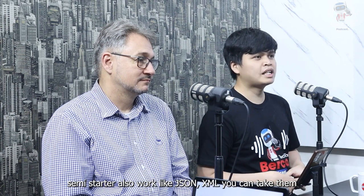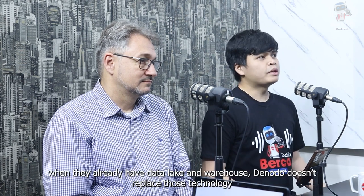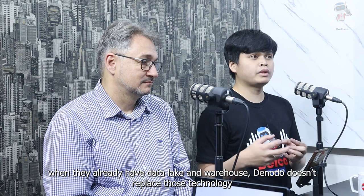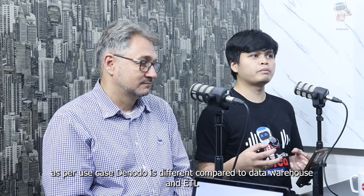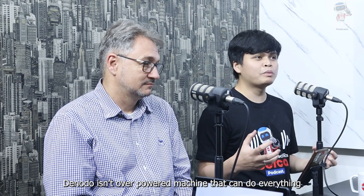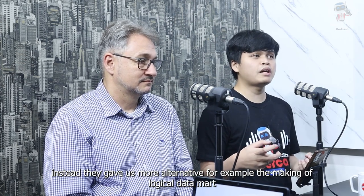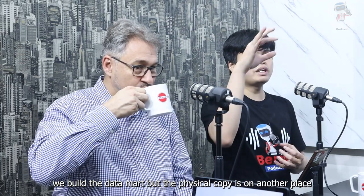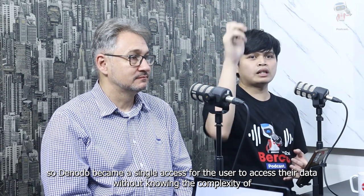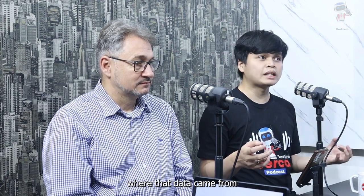Semi-struktur juga bisa, misalkan seperti file JSON atau file XML itu bisa diambil. Mungkin juga, kalau mereka sudah punya data warehouse dan sudah punya ETL, sebenarnya Denodo itu tidak mereplace teknologi itu. Karena secara use case, Denodo itu solusi yang berbeda dibanding dengan ETL dan data warehouse. Denodo tidak super power menggantikan semuanya, tapi Denodo memberikan metode lain — misalkan pembuatan logical data mart di mana data mart-nya tidak menyimpan fisiknya. Jadi Denodo menjadi single access untuk para konsumer mengakses data mereka tanpa mengetahui kompleksivitas dari mana data itu berasal.